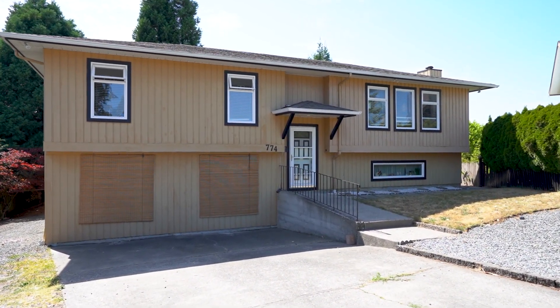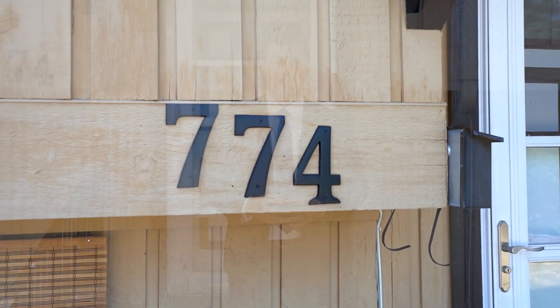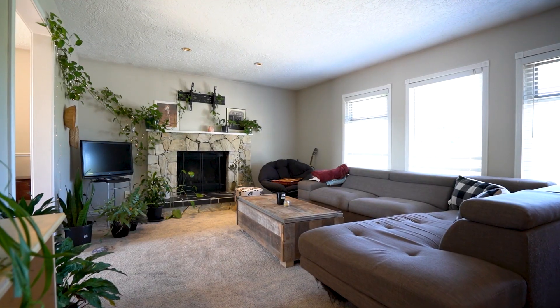Are you looking for an amazing family home or a great investment property in a sought-after location of Saanich East? I'm Thomas Callow with Pinnacle Home Scoop and we have a beautiful five-bed, three-bathroom property just steps away from Royal Oak Shopping Center.